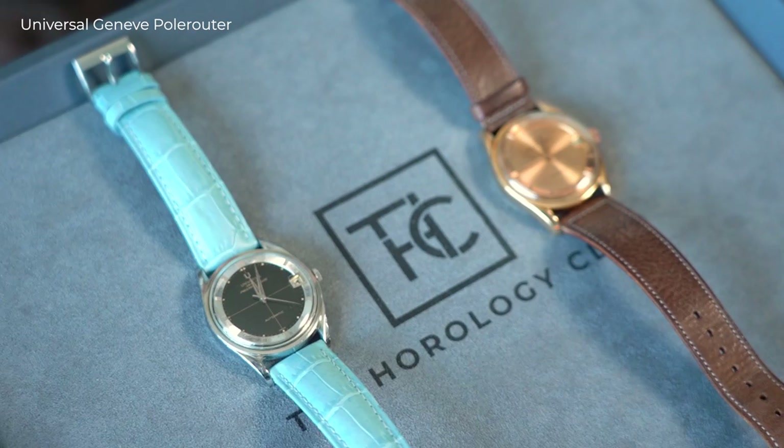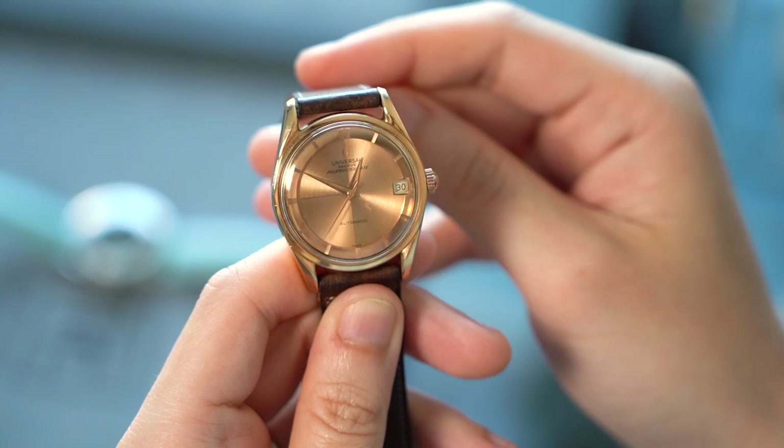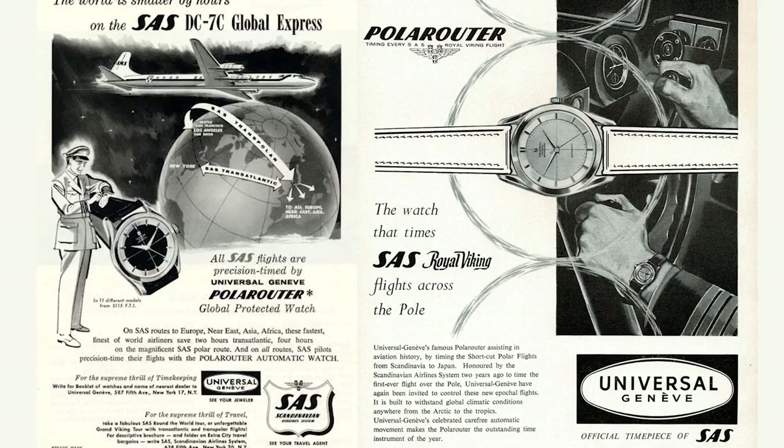The first one is the Universal Genève Polerouter. It's one of the earlier watches that he designed — I think he actually designed this watch in his early 20s. This watch came out in the mid-50s and apparently it was made by Universal for the airline SAS for the pilots, because at that time they had just started a new airline route which flies over the North Pole. Back then they were faced with a problem because when they flew over the North Pole, the magnetic field was too strong, so they developed this watch which has good anti-magnetic properties.